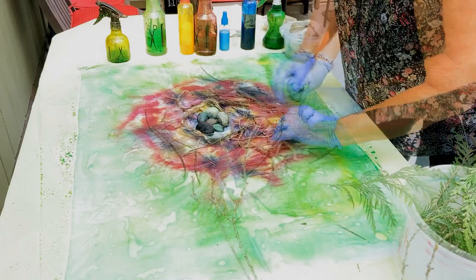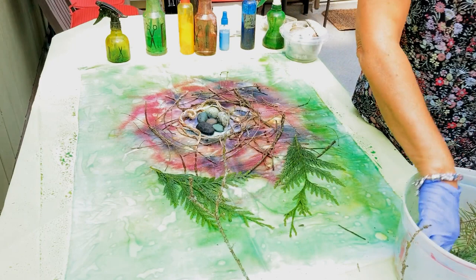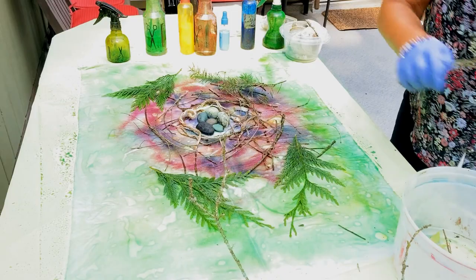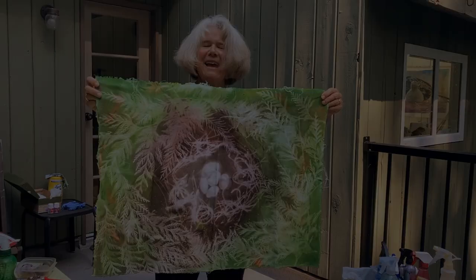I first learned this technique when I was teaching. It's like a camera reaction — when you put the paint on the fabric where there's a shadow, the heat and the light draw the color away from underneath, so you get the negative image of the object that's lying on top.